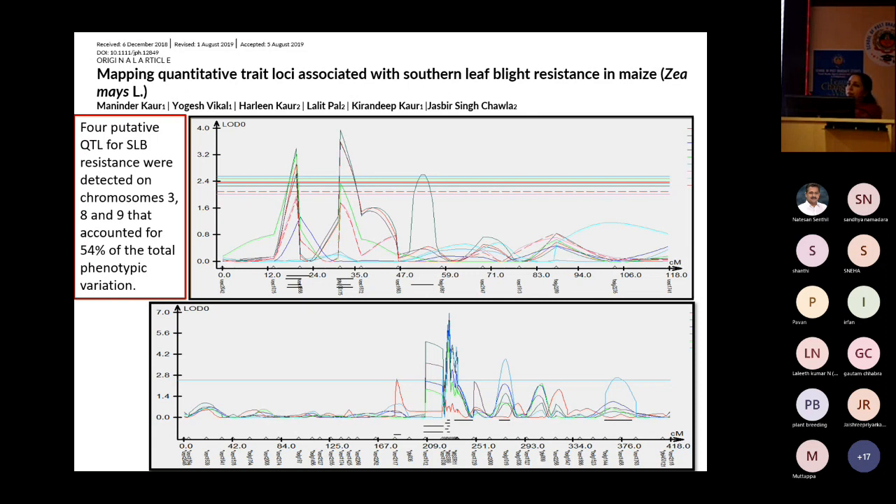We shortlisted those two genes as candidate genes for SLB resistance and are still working on them. In the other mapping population — the cross LM5 into CM140, done by a PhD student — we also mapped a major QTL for SLB resistance on chromosome 8, explaining approximately 20% of phenotypic variance.